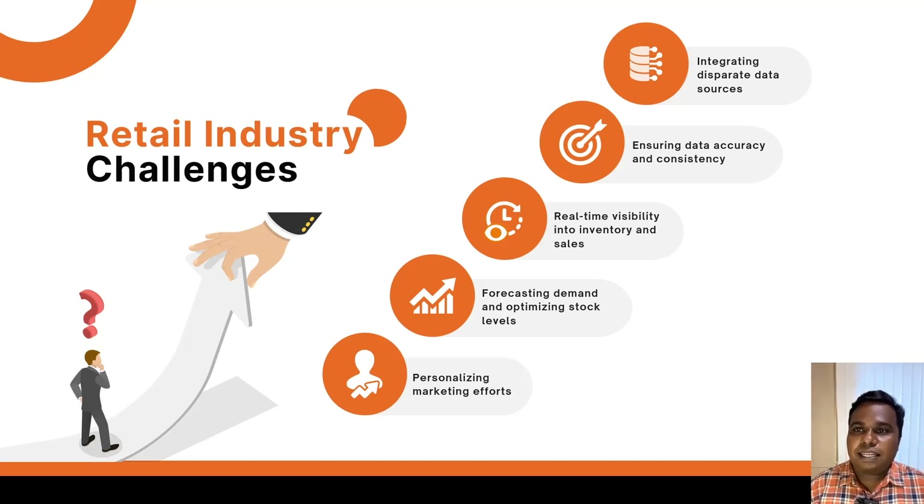First, integrating the data from different sources such as in-store point-of-sale systems, online sales platforms, inventory management data from ERP, and customer data from CRM can be quite challenging. Second, ensuring the data accuracy and consistency of data while extracting it takes time and effort.